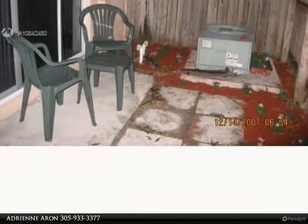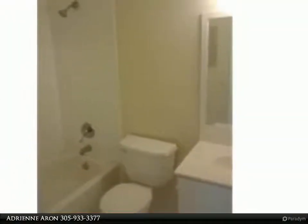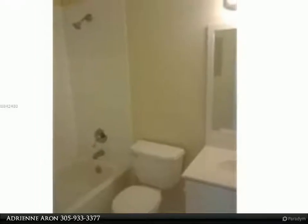Financing Home Ready Program for first-time home buyers. Leased until June 30, 2021, $1,600 per month.